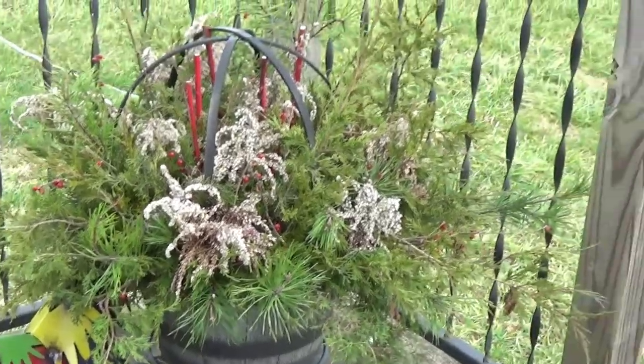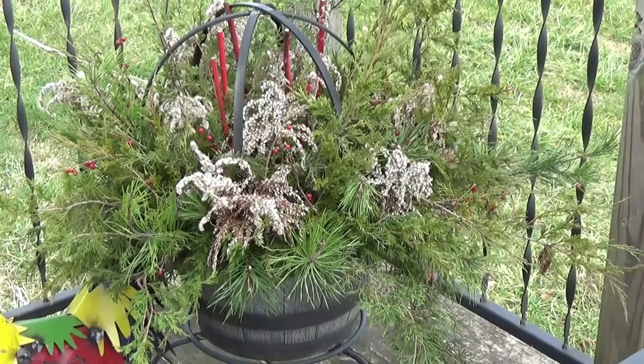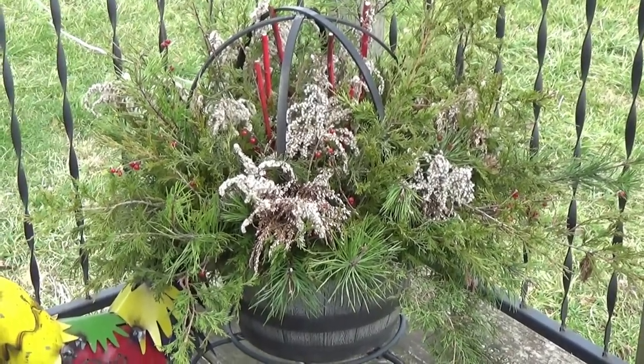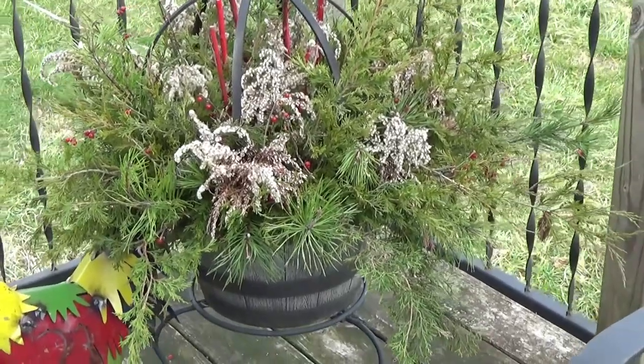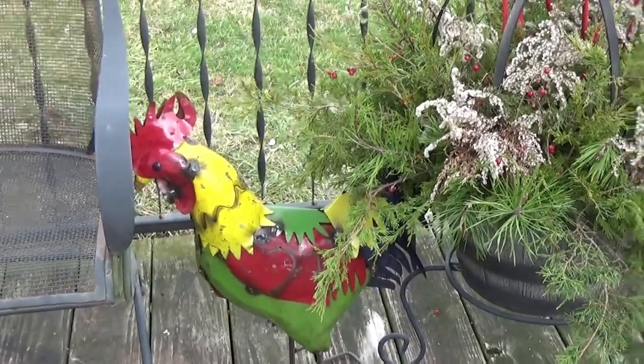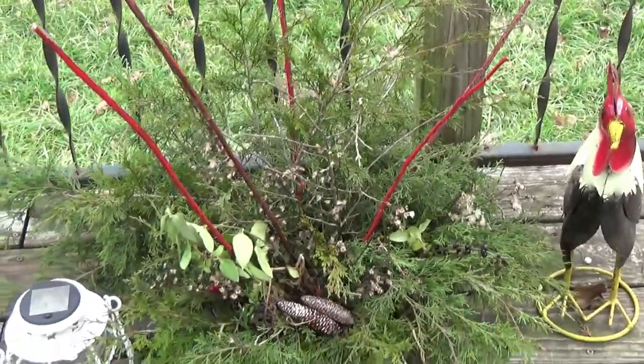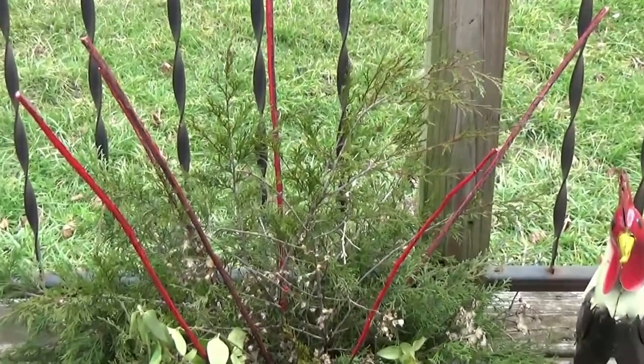I wanted to show you how well the containers are holding up. If you haven't seen the videos on how I built these containers and what I used, there should be two videos up — I can link them above. There's my chicken Ernie, and Bert is over here. There's the second container; they've held up really nicely. Thanks for hanging out with me today as I was covering up the beds — the wind really just tore off my row cover, but they are working amazingly.